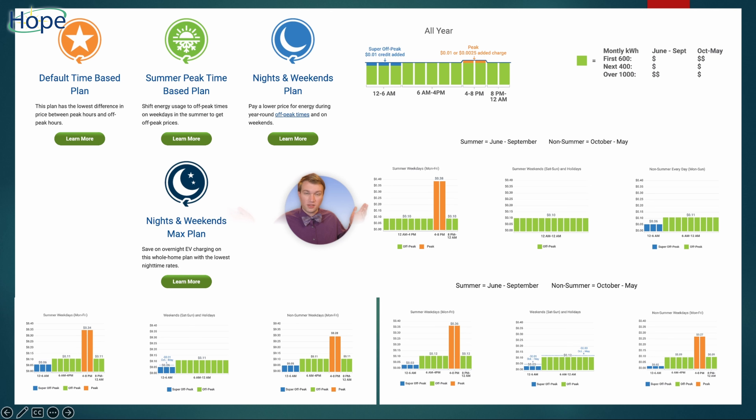This visual might seem a little intimidating, but my electric company offers four different types of time-dependent billing. The first is the default time-based plan, which is representative of this graph and is very similar to how they used to charge. The next is the summer peak time-based plan — the plan I use — where they charge $0.38 a kilowatt hour between 4 and 8 p.m. in summer, which runs June to September. The other hours are $0.10 a kilowatt hour. They don't do peak hours during weekends because those peak hours are normally dependent on people coming home from work.